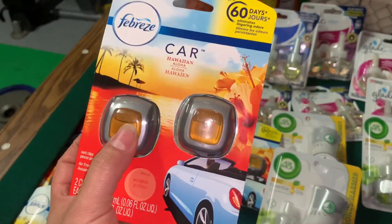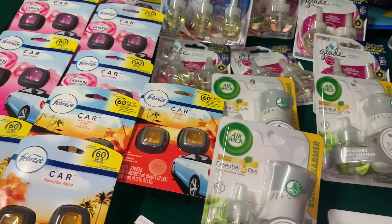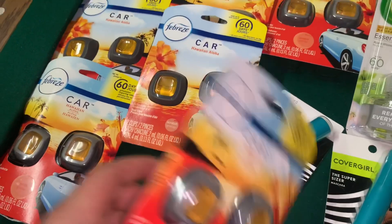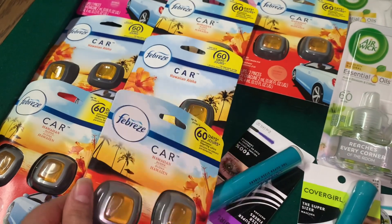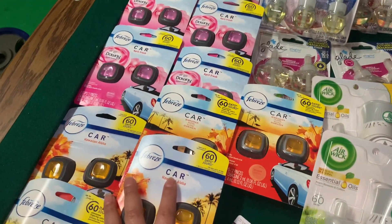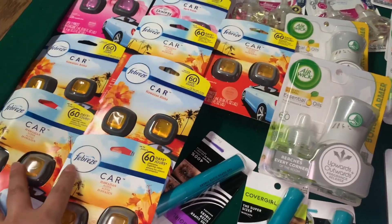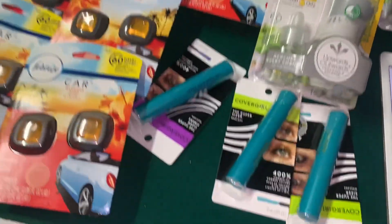If you guys find them at Dollar General with the 70% off instead of the 50% off, they are going to be totally free. The other Febreze should be a dollar and 66 cents in average. If you guys find it with the 70% off, it should be 67 cents. If you guys buy two, you use the $3 on two digital coupon, making it a dollar and 66 cents in average. I got a couple of them and I'm probably going to go back today. I already scanned with my Dollar General app and it is attaching to both of the Febreze scents.